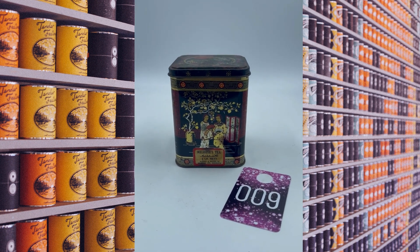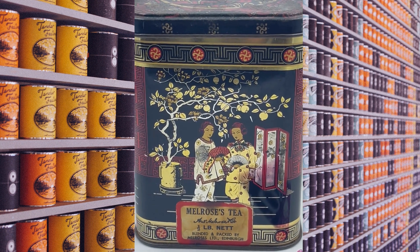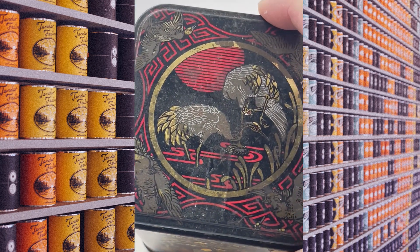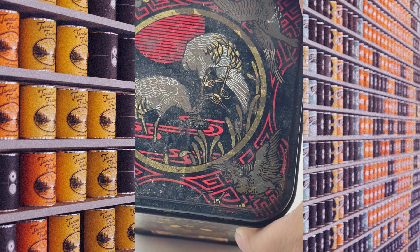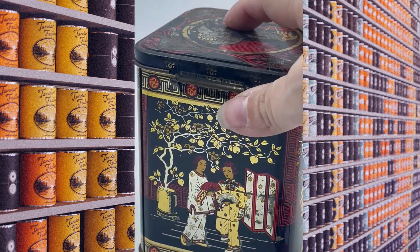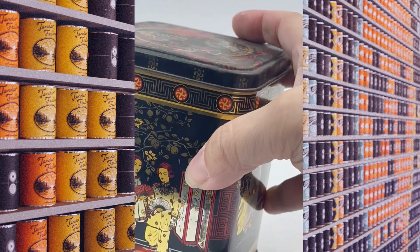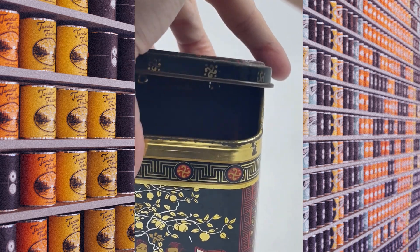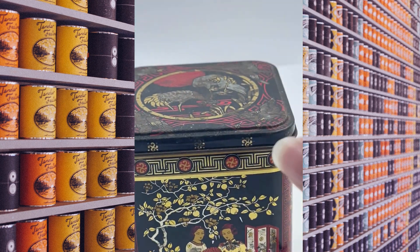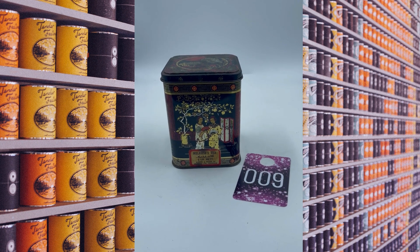Item number nine is an oriental tin. This one actually says Melrose's Tea. There's the outside; here's the top of the lid. It does have some wear from the years. Here's that side and the bottom. On the inside it is nice, except for the wear — it has a hinged lid. This is item number nine and we will do this one for $6.